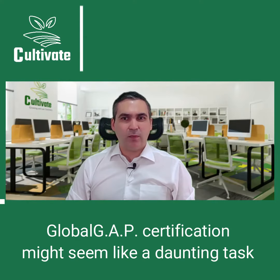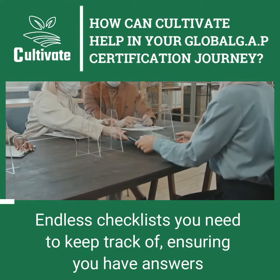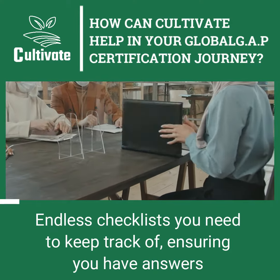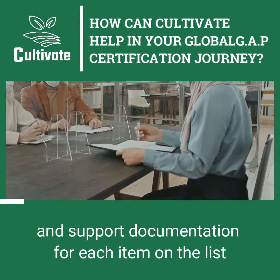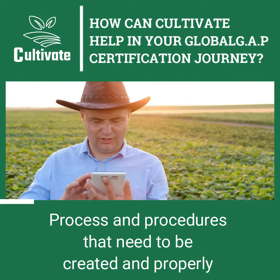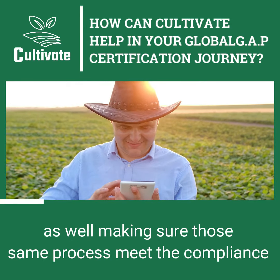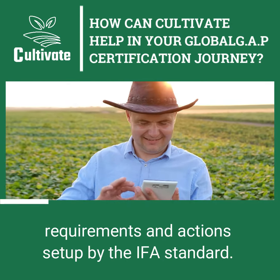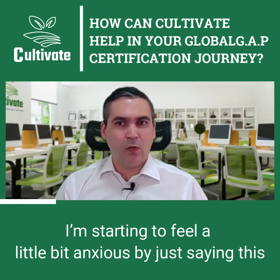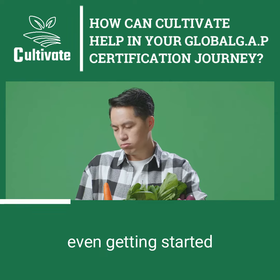Look, we get it — GAP certification might seem like a daunting task when you're only getting started: endless checklists you need to keep track of, ensuring you have answers and support documentation for each item on the list, processes and procedures that need to be created and properly implemented in the real world, as well as making sure those same processes meet the compliance requirements and actions set up by the IFA standard. Starting to feel a little bit anxious just by saying all of this? It's no wonder many producers quit before even getting started.